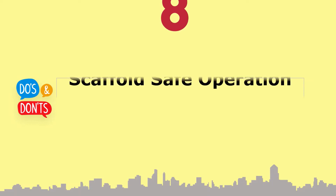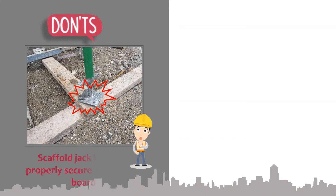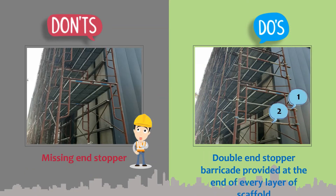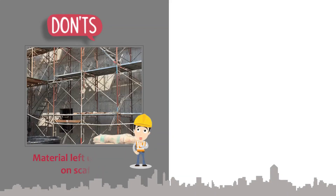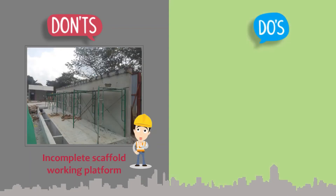Section 8: Scaffold safe operation. Scaffold jack base must be properly positioned and nailed to the duckboard. Double-end stopper barricades must be provided at the end of every layer of scaffold. Scaffold platform must be cleared of any unused material, and scaffold components must be properly installed.